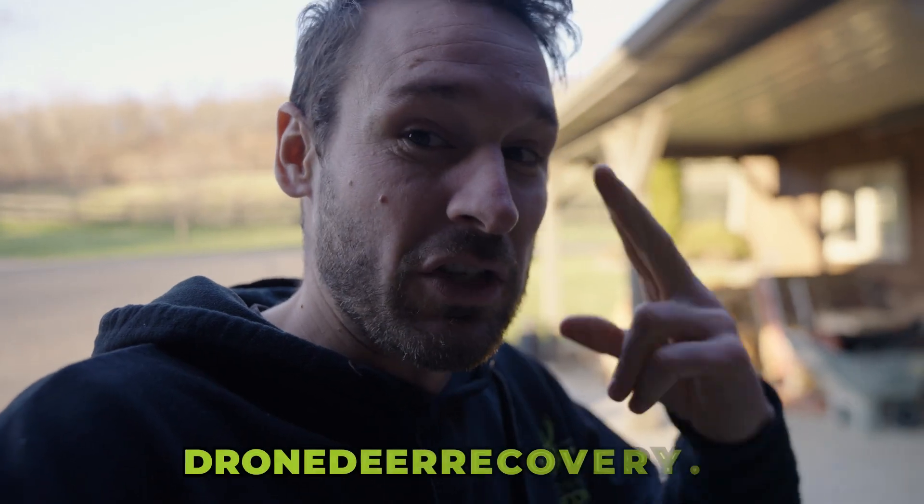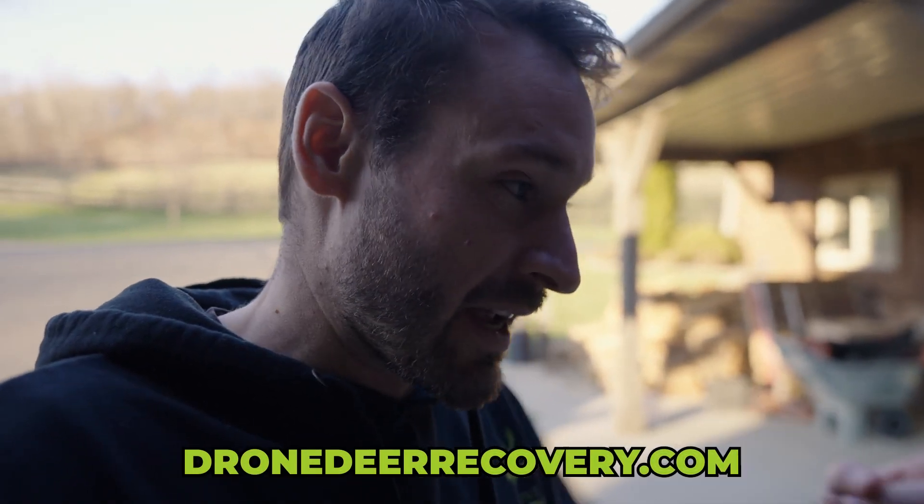He went over there and was able to find this buck. Here is the recovery that Matt did using a thermal drone that you can get on DroneDeepRecovery.com. He was able to find the buck laying in water. Check this out.